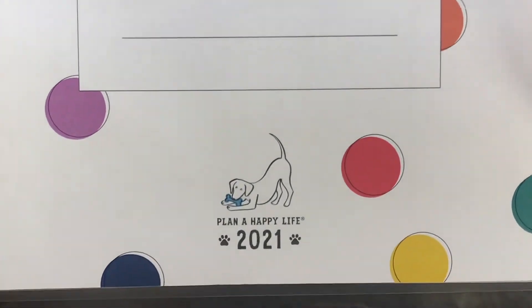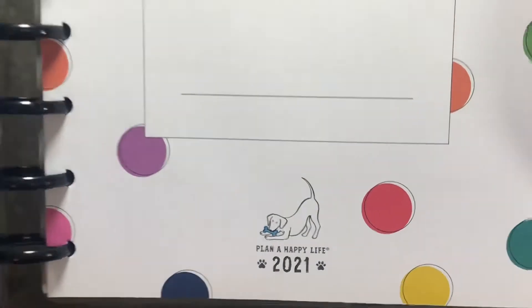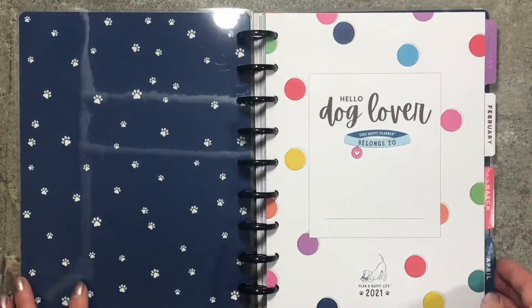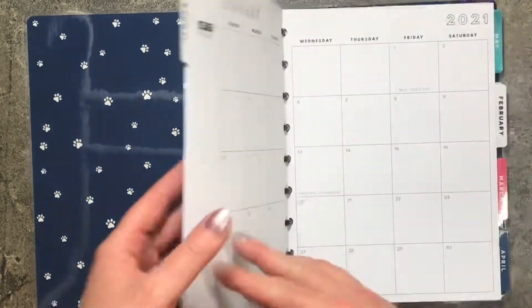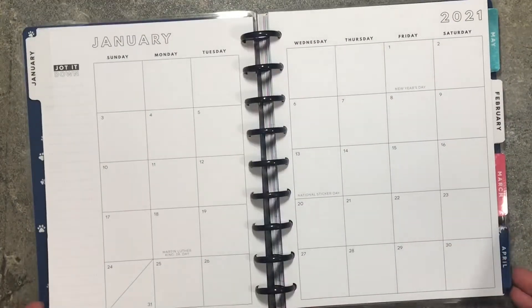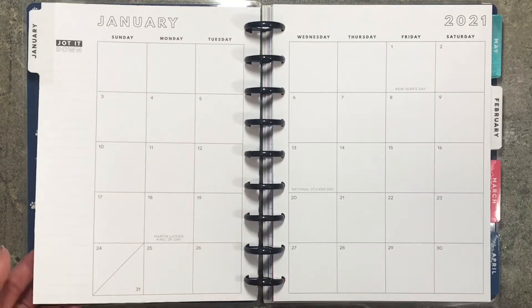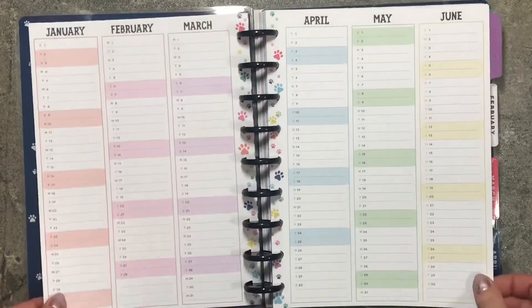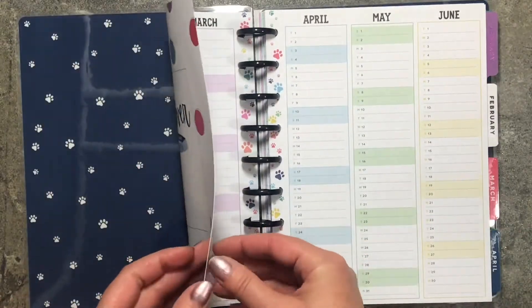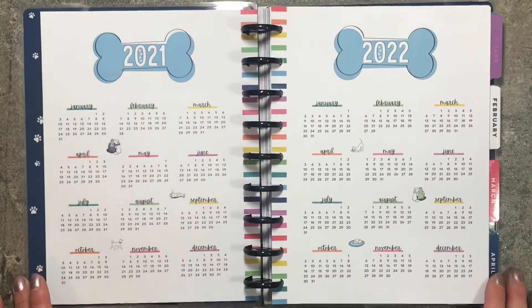Down at the bottom it says 'Plan a Happy Life 2021' and it has the dog. I absolutely love it. The best part about this is how neutral it is — the monthly is neutral. Let's go back and we have our 2021 and 2022 calendar.